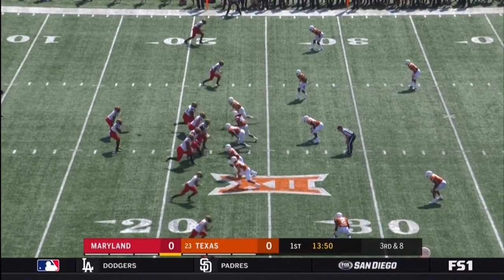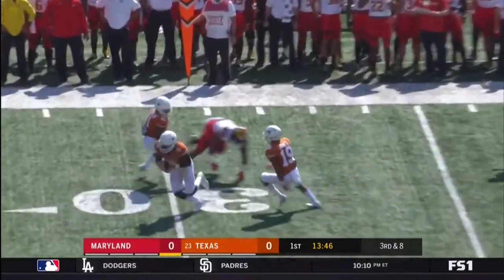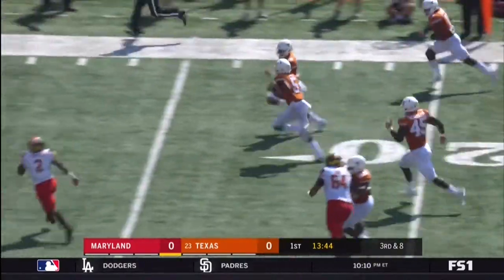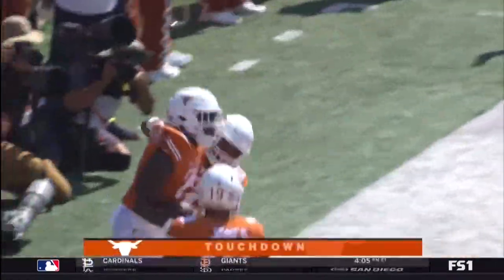Made one start last year against Minnesota. On third and eight, the ball is intercepted — picked off, going back the other way. Touchdown, Holton Hill, 31 yards.